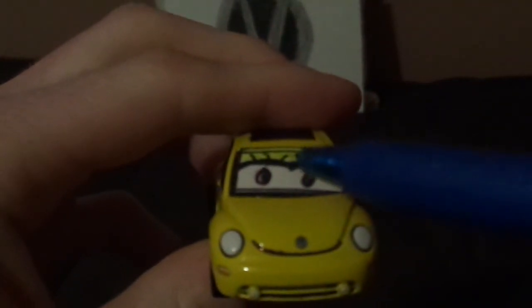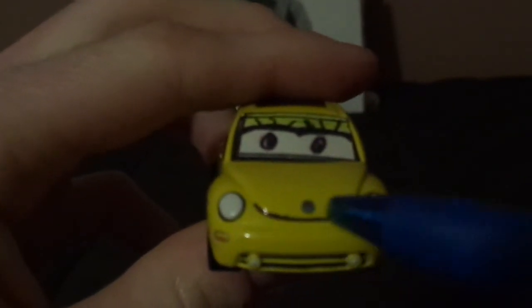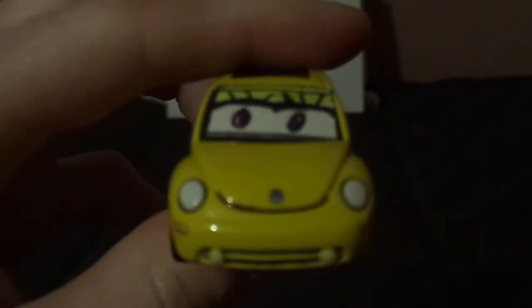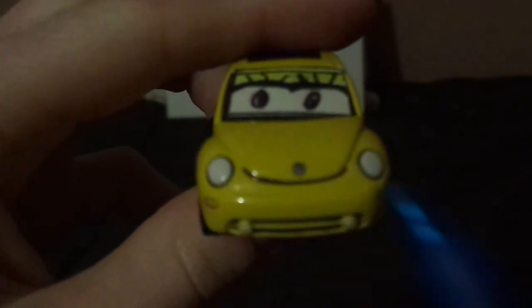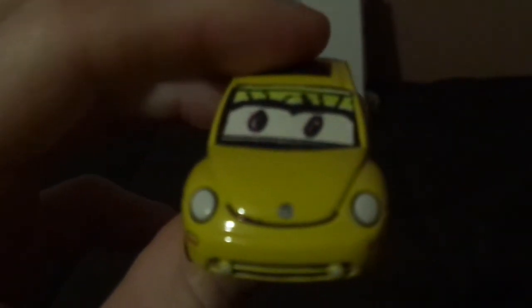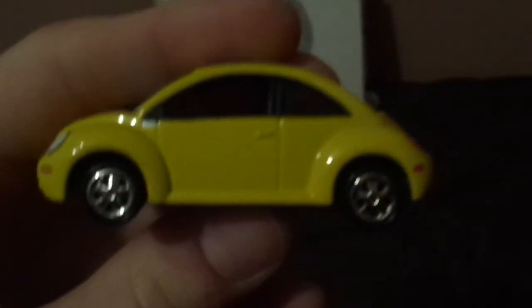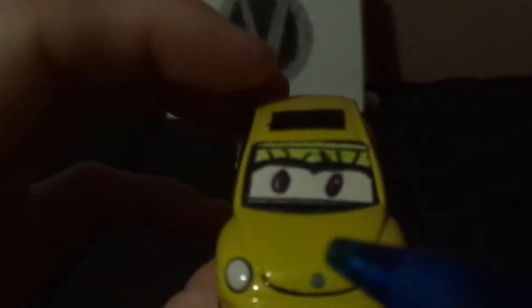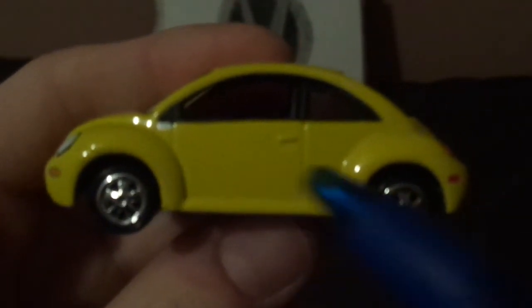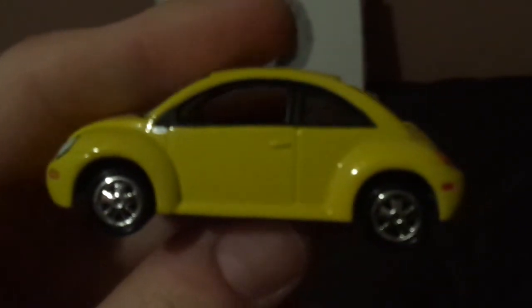And now let's get right into the review. Here we've got her eyelashes on her windshield and her mouth between her bumper and hood, and the Volkswagen logo on her hood which is copyrighted. Here we've got her headlights similar to the classic Beetle, her grille underneath on her bumper, her bright yellow paintwork, and her chrome silver rims on her black wall tires. No tampos.